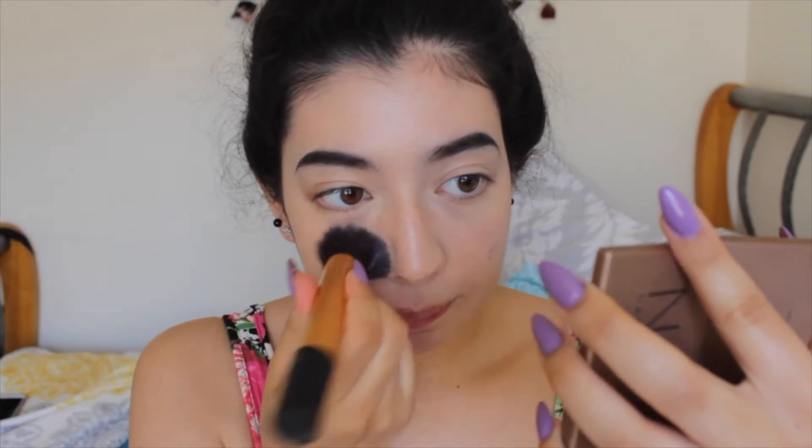When I apply my foundation to get that airbrush finish, I'm using the buffing brush by Real Techniques and I'm patting it, not rubbing — this helps to really get that airbrush glowy finish. This foundation is really good for a drugstore foundation, it's about $11-$12, which I think is a really good price for the quality. You're getting one fluid ounce, 30 milliliters, so you're getting a good amount for the price.